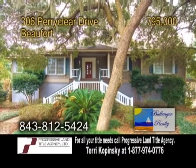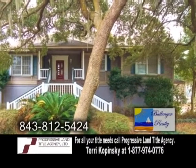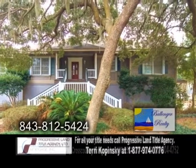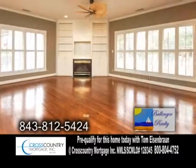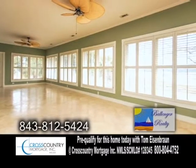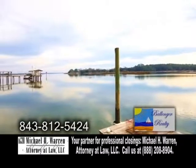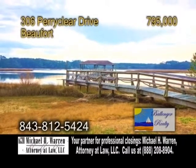Enjoy breathtaking water views in Beaufort. This custom-built home features three bedrooms and two-and-a-half baths. There's also a one-bedroom, one-bath apartment with a separate entrance. The gourmet kitchen has tons of counter space and storage. Off the kitchen is the family room with a fireplace and wet bar. The huge Carolina room has a wall of windows for excellent water views. The 160-foot frontage on deep water has a short private dock and boat lift.